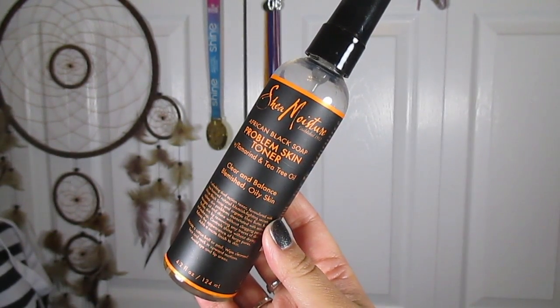For my basic regimen I always cleanse, tone, and moisturize. After cleansing I like to tone, and something I love is the Shea Moisture Problem Skin Toner. It's about $9.99 at the drugstore and I go through it quickly — this is my second bottle. I spray it onto a cotton pad and rub it across my face to balance my oils and take away sebum. It also has tea tree oil and tamarind to keep blemished skin at bay. You can find it at Target or Ulta.